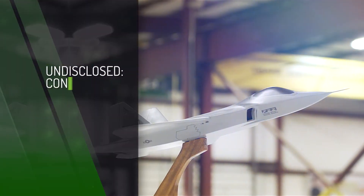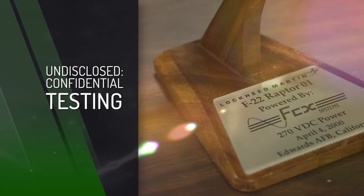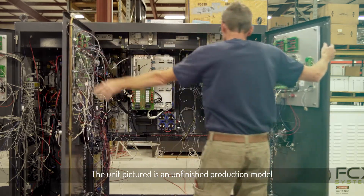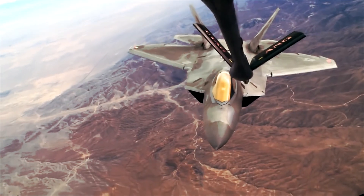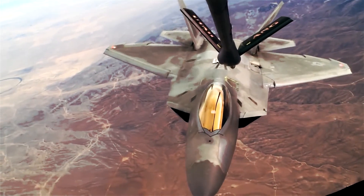After passing stringent test parameters, the unit was subjected to undisclosed, confidential tests — and passed. The FCX unit was cleared for the existing test program as well as non-disclosed future programs. The same unit was air shipped to Edwards Air Force Base, installed, and commissioned for the first F-22 of the test program.